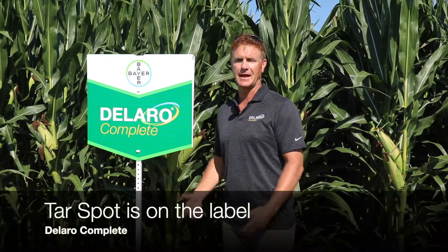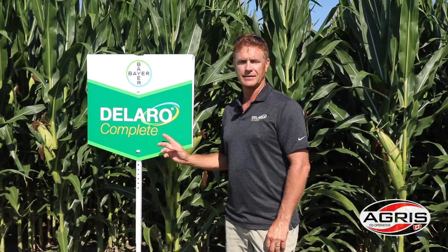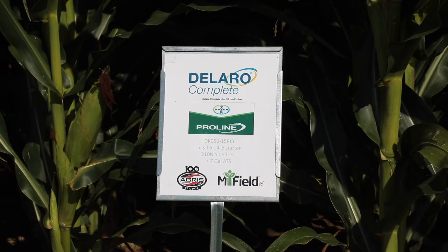Deliro Complete has tar spot on the label, can be sprayed at tassel timing, and can also be used in conjunction with a half rate of Proline to help give you season-long control of leaf diseases. That addition of Prothioconazole with Proline gives us some DON suppression.